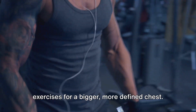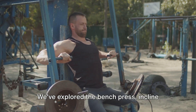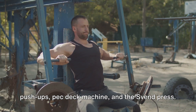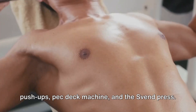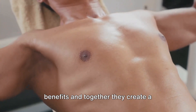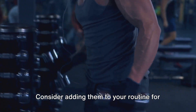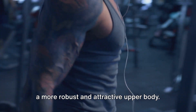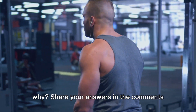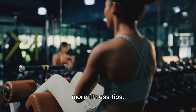That concludes our list of seven exercises for a bigger, more defined chest. We've explored the bench press, incline dumbbell press, dips, cable crossover, push-ups, pec deck machine, and the Sven Press. Each of these exercises brings unique benefits, and together they create a well-rounded chest workout. Consider adding them to your routine for a more robust and attractive upper body. What's your favorite chest exercise and why? Share your answers in the comments below, and don't forget to subscribe for more fitness tips. Thanks for watching.